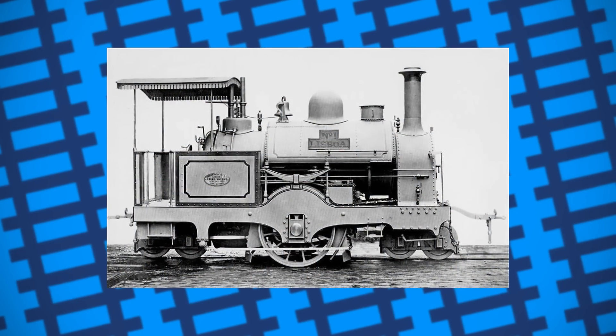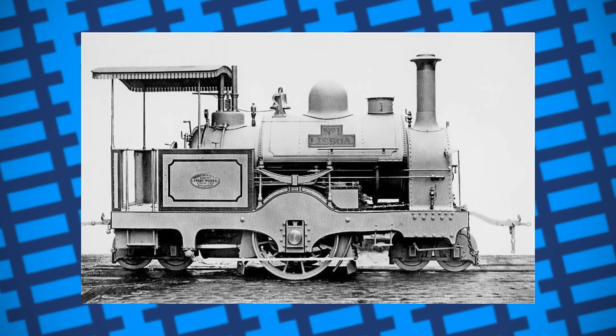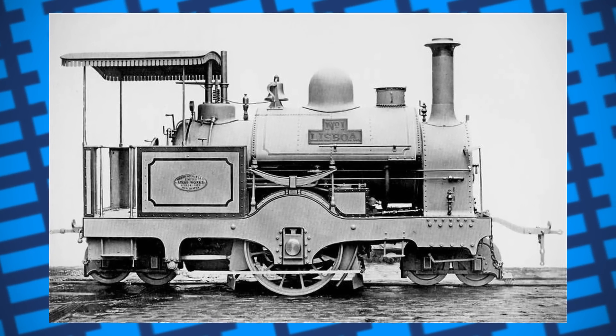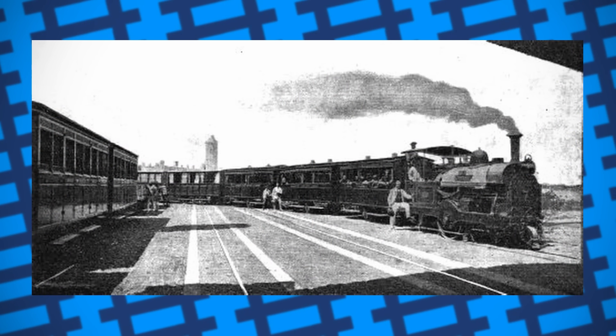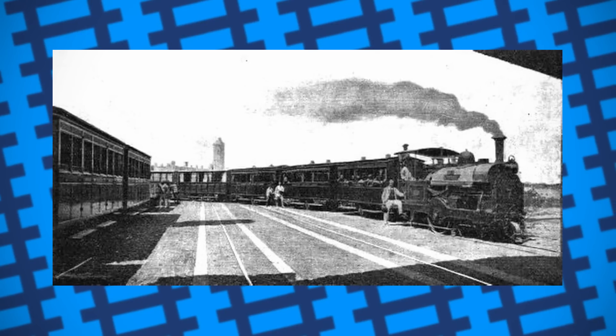It was so bad that many people simply didn't use the tramway, despite their lack of transport alternatives. As a result, the line started losing money quickly. By July 1875, after less than two years in operation running at a constant loss, the tramway was finally closed and the company was liquidated.